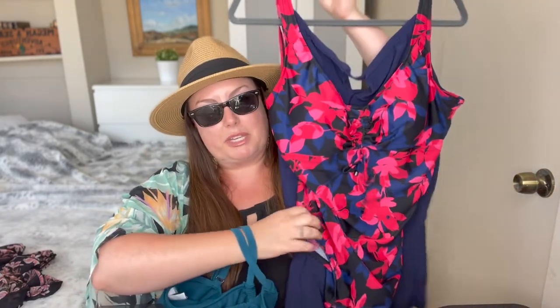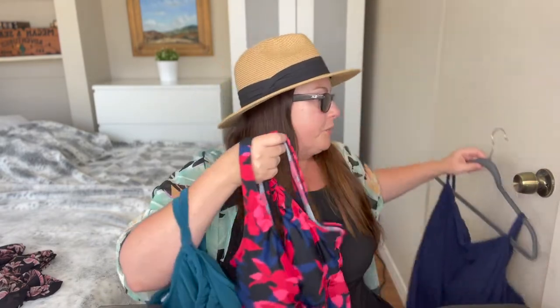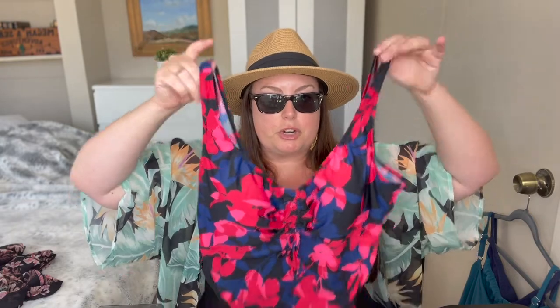I'm also bringing this bathing suit. This is the type I get every single year at Target because I know I like it. Every year they come out with different colors and I just pick whatever's new. It's comfortable, hides what I need to hide, has thicker straps, and it falls in the back in a way that covers everything you want covered without an uncomfortable line across the top. I'll likely end up wearing the romper to the pool, but I'm bringing this one too just in case.